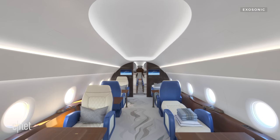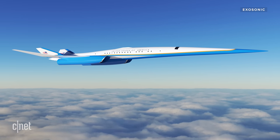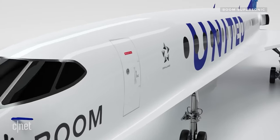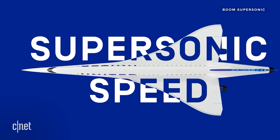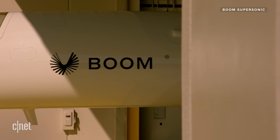Companies like Exosonic, which has won a contract with the US Air Force to develop a low-boom supersonic executive transport — imagine a future where Air Force One could go supersonic. And then there's Boom Supersonic, which has partnered with United Airlines and is working towards transatlantic and transpacific flights by 2029. With so much happening in this space, supersonic passenger flights could be closer than we think.